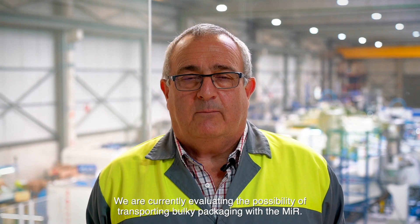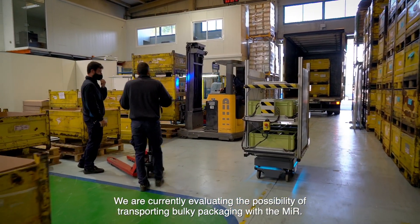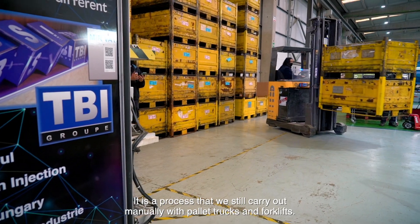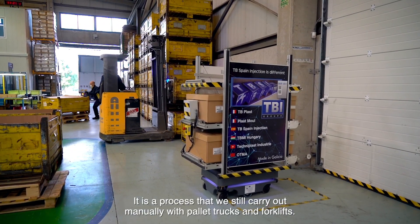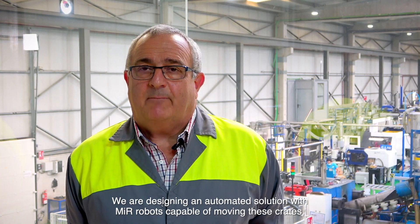We are currently evaluating the possibility of transporting bulky packages with the MIR. It is a process that we still carry out manually with pallet trucks and forklifts. We are designing an automated solution with MIR robots capable of moving these crates, taking into account their size and weight.